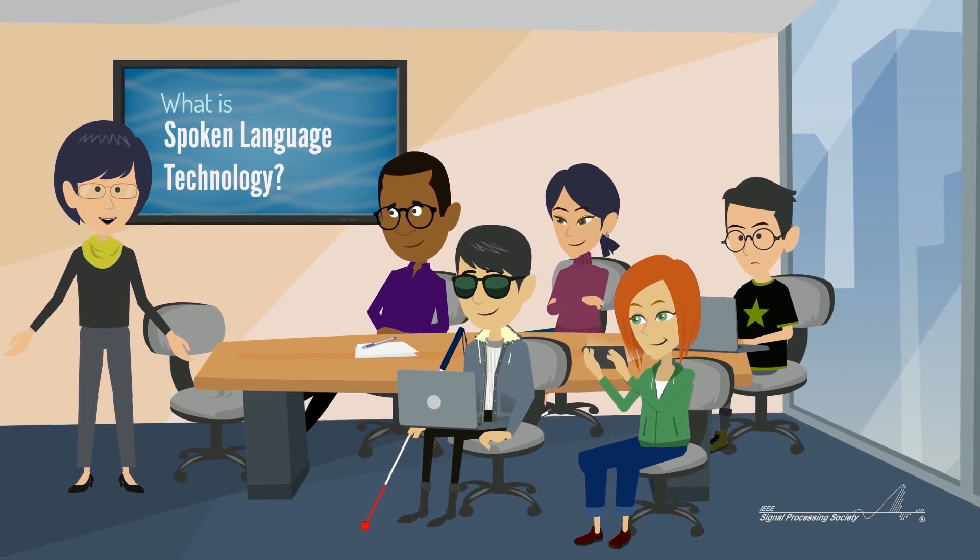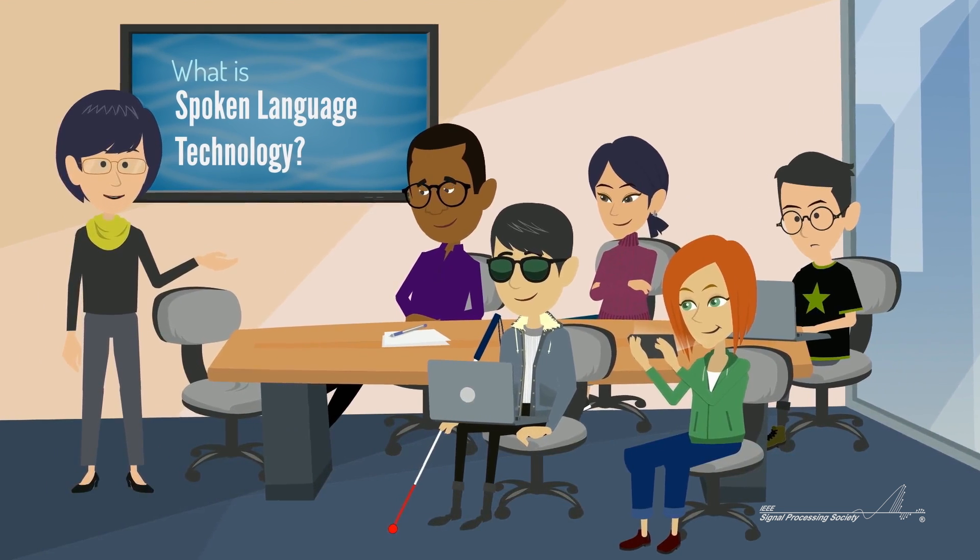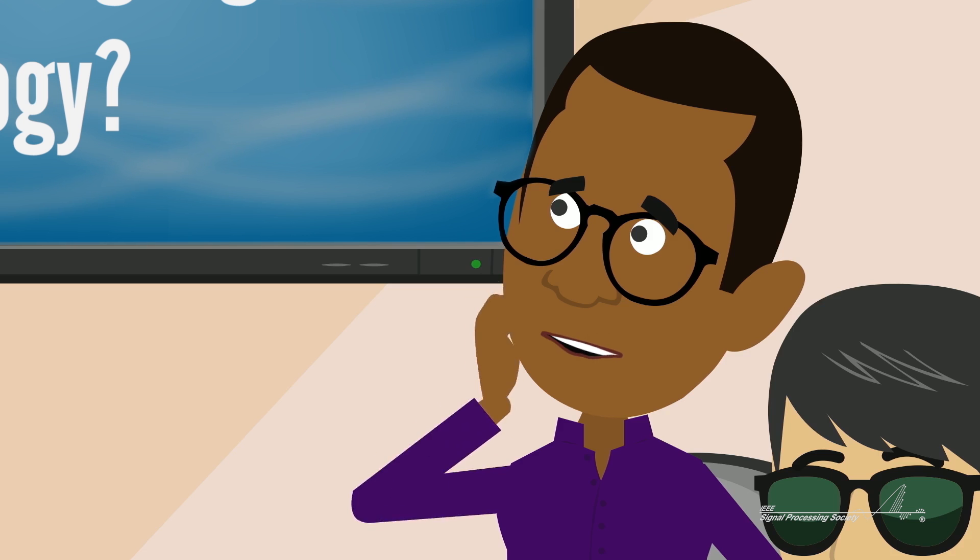Spoken-language technology allows computers to take audio, interpret it, and generate text from it. But how does a computer understand speech?